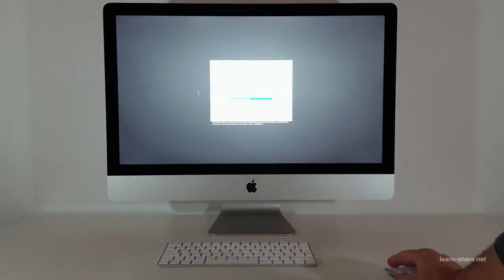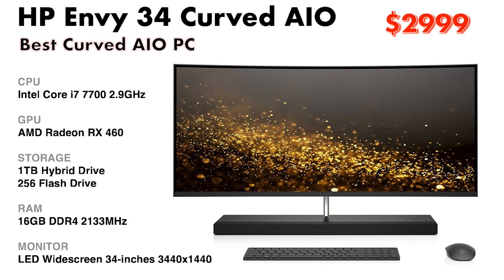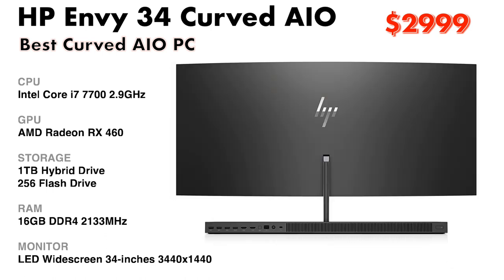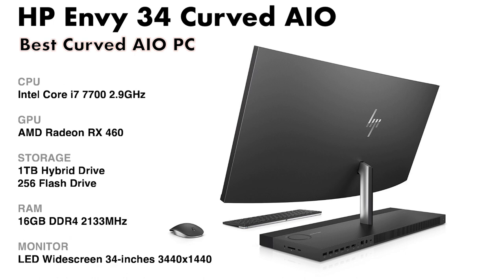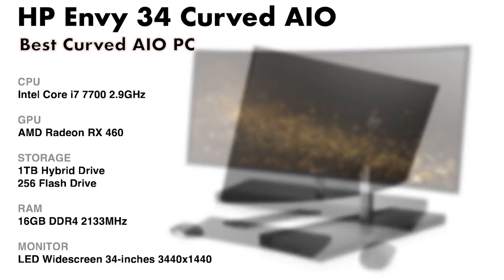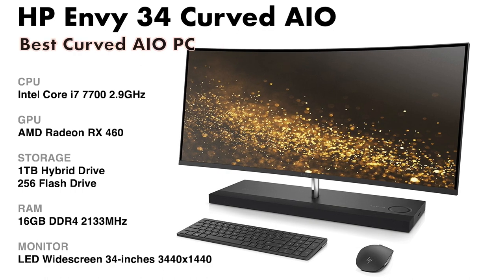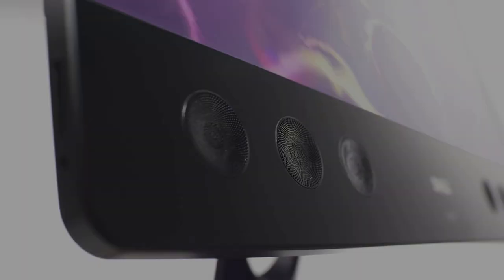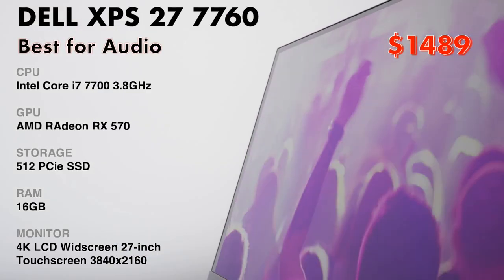The HP Envy 34 Curved is a gorgeous all-in-one computer with a 34-inch wide-screen display, Intel Core i7 processors, USB-C with Thunderbolt 3, HDMI ports, and excellent audio.